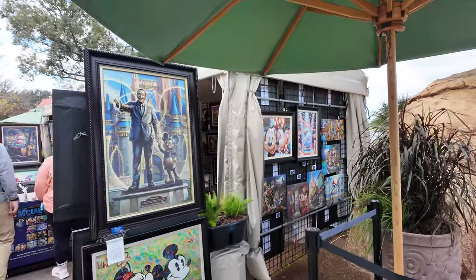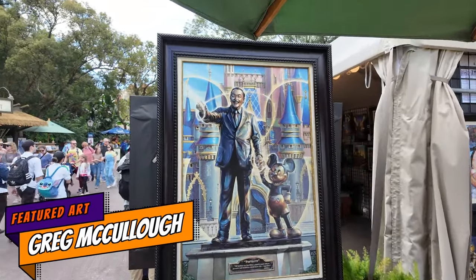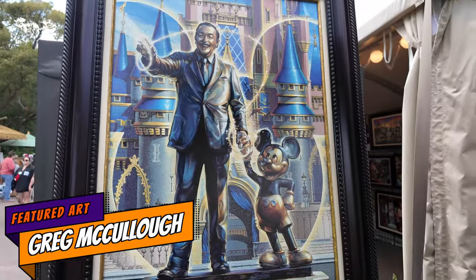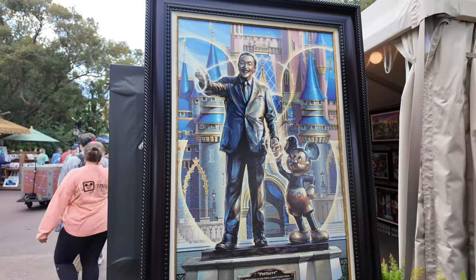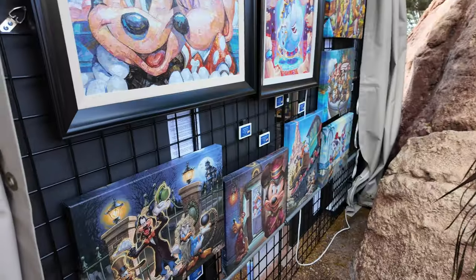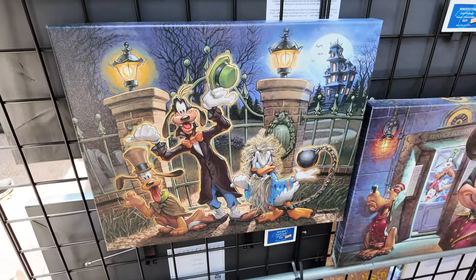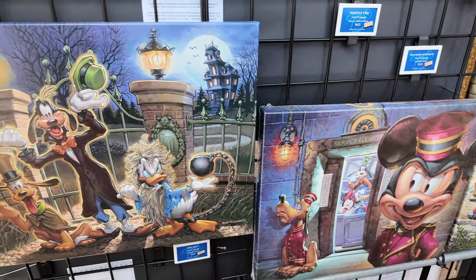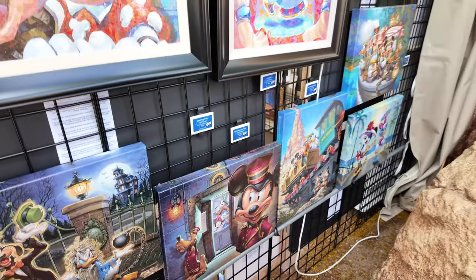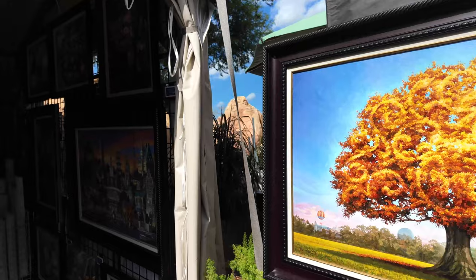I saw this one approaching and it looks really cool — this partner statue piece is awesome. I love the detail especially in his tie. This booth is by Greg McCullough. I love the Haunted Mansion one with the three hitchhiking ghosts — just look at Donald's face. And then I noticed this one over here for Tower of Terror with a little maniacal Mickey down there. It's funny — and these are all the works of Greg McCullough.